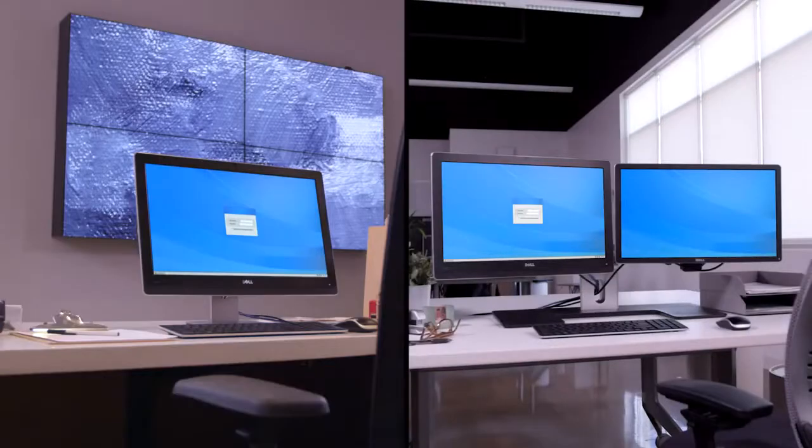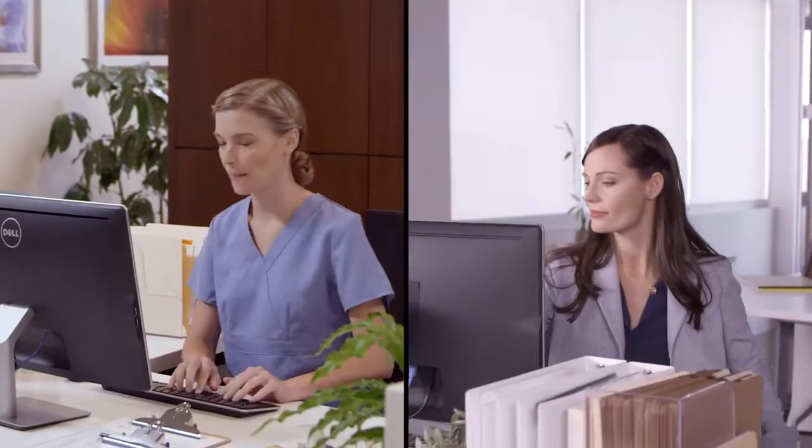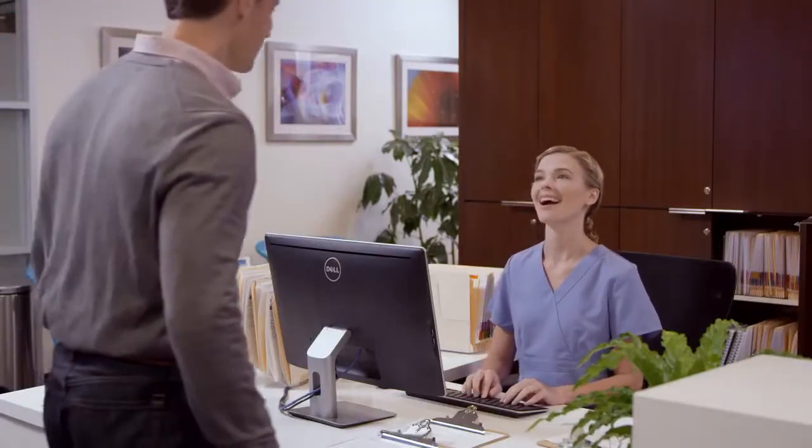Work is different for everyone, but anyone can appreciate the beauty of something simple. Introducing the Dell Wyze 5212 All-in-One Thin Client. Secure, powerful and elegant, it looks good on any desk.